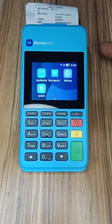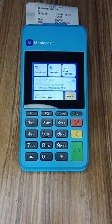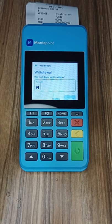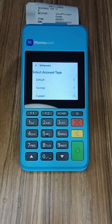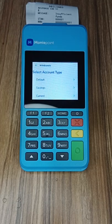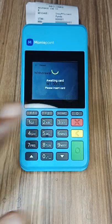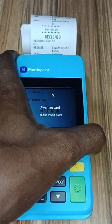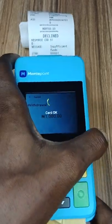The person used a MoneyPoint POS to make his argument. To withdraw on this particular POS, once they open the MoneyPoint app it comes to withdraw. They put the amount — let's say you want to withdraw 1,000 naira — then click next. The POS will ask for account type: savings, current, or default. I'm going to use one of my cards which is savings, so the POS will show a card prompt and I'm going to insert the card.